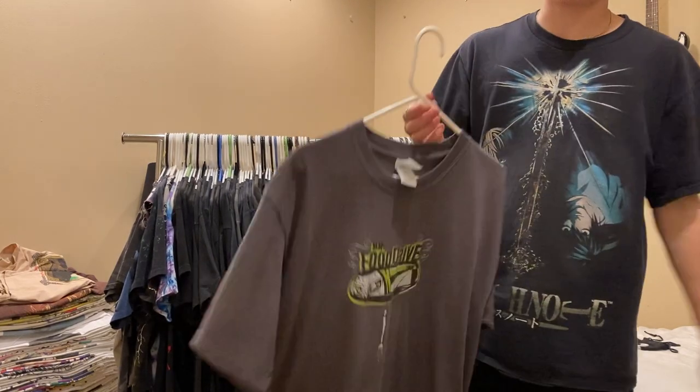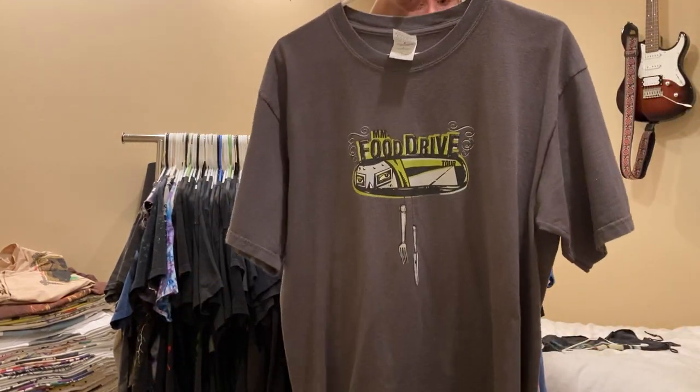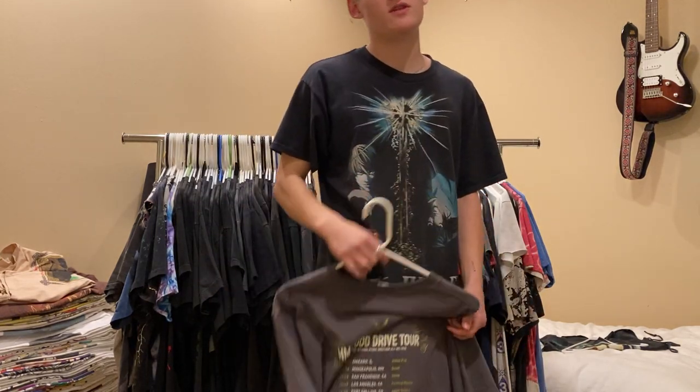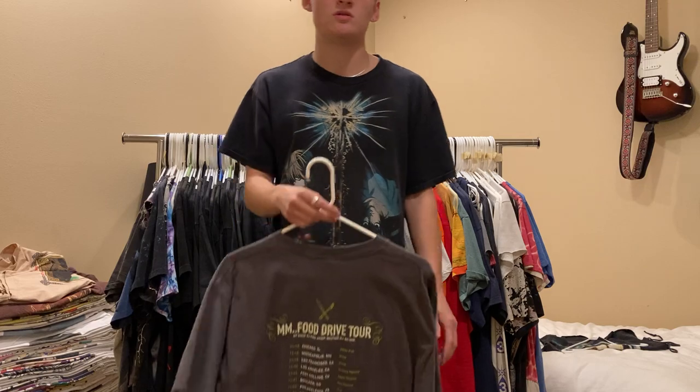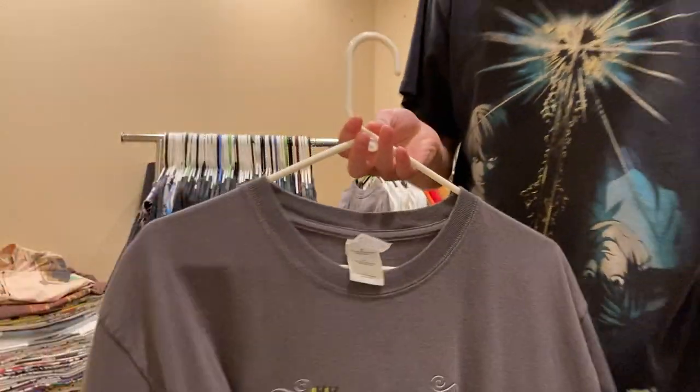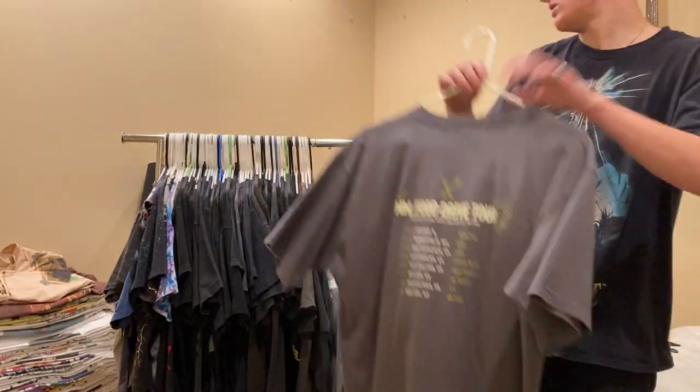Moving on, one of my favorite rappers - MF Doom, Mmm Food Drive Tour. Front and back print. I believe this was 2003 or 2004. It's on a Gildan, size large. This one's never for sale.